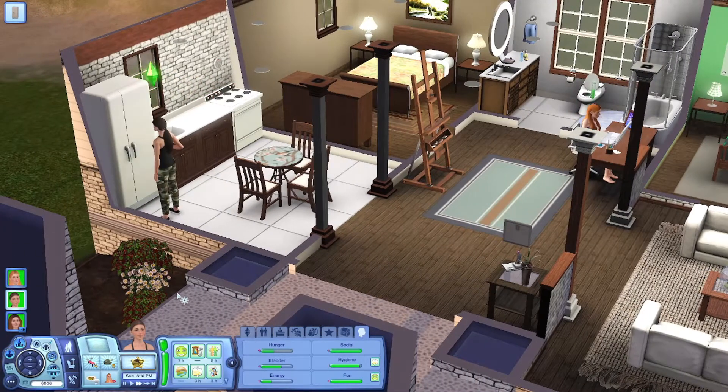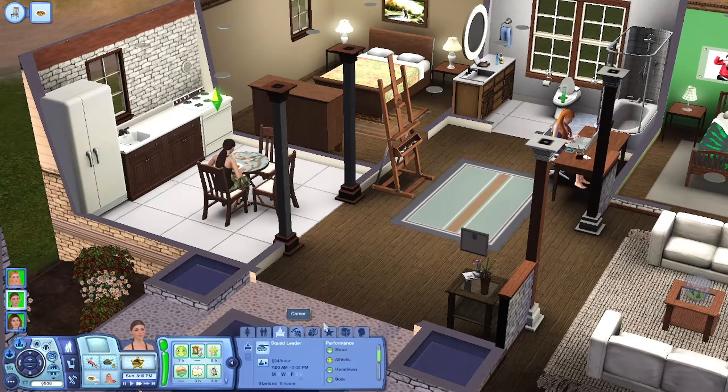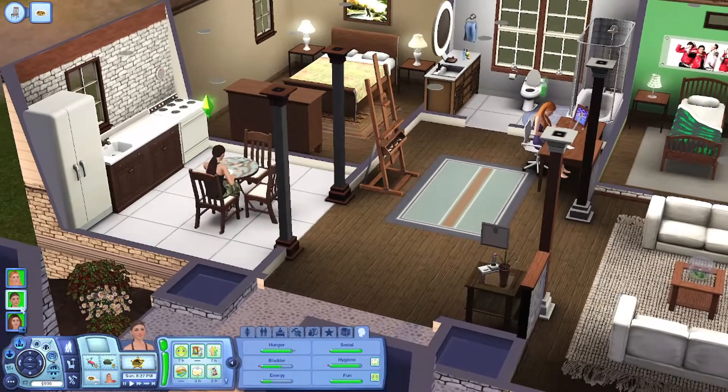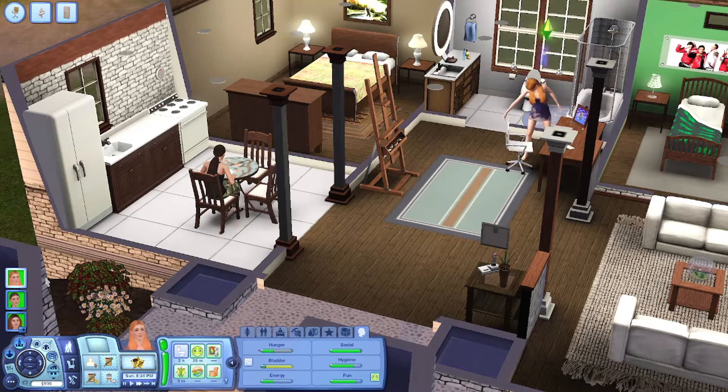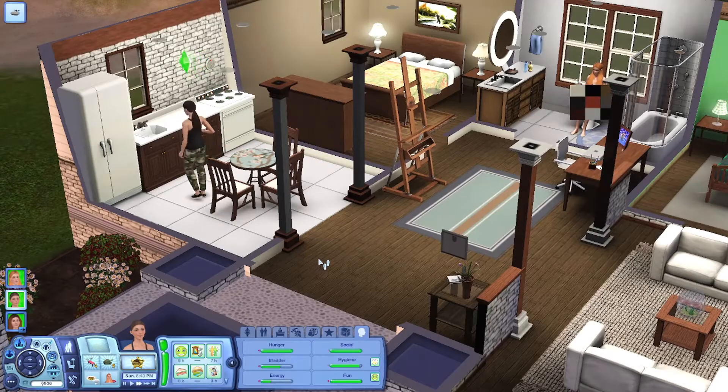We just need to work on our athletic a bit more. I love that in The Sims 3, even if you don't have all of the skills at once, you can still get promoted. I love that in The Sims 3 because in The Sims 4, you have to have all the skills in order to promote yourself.